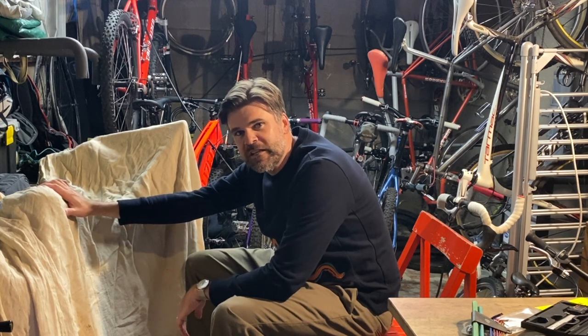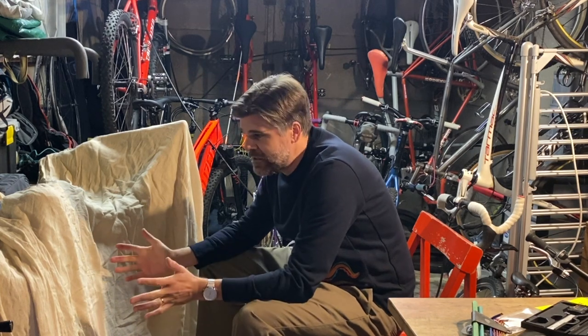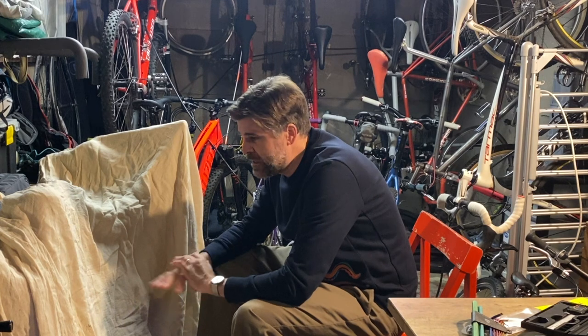Another mysterious shroud concealing another charity bike giveaway. Big thanks this time to another subscriber, a gentleman by the name of Andy, one of the legends, who has donated this bike. He didn't want anything for it — he just wanted to make sure it goes to a good home.